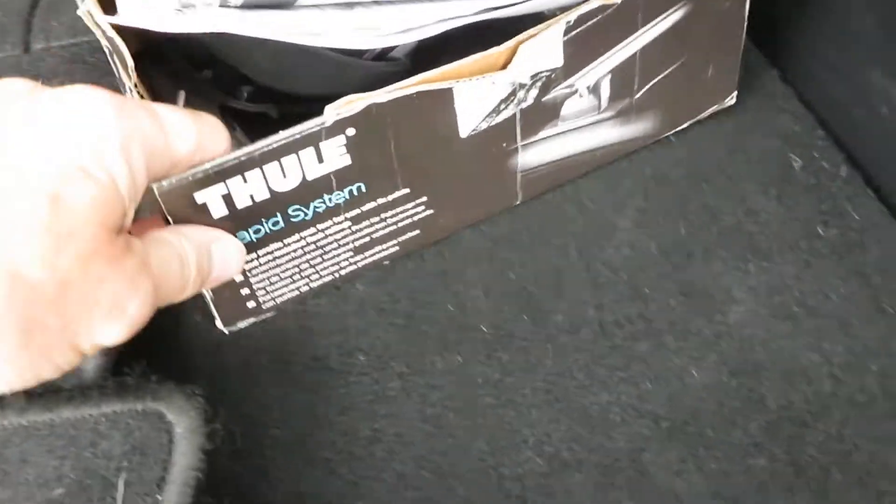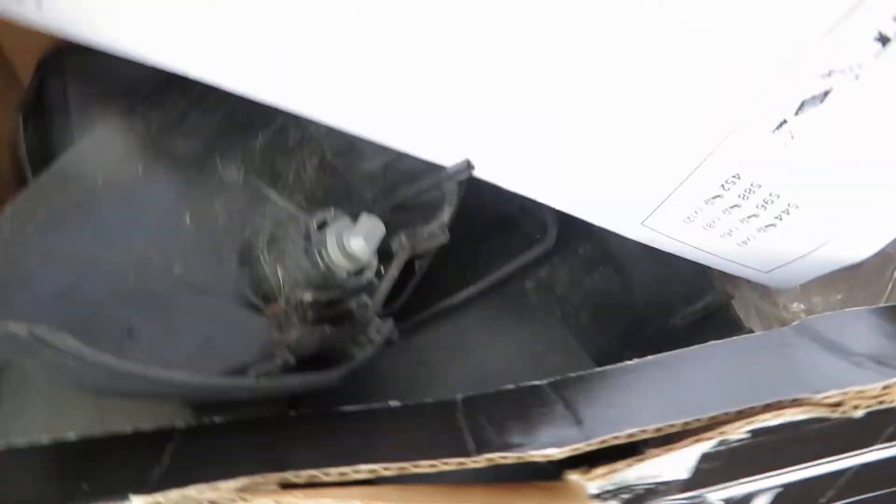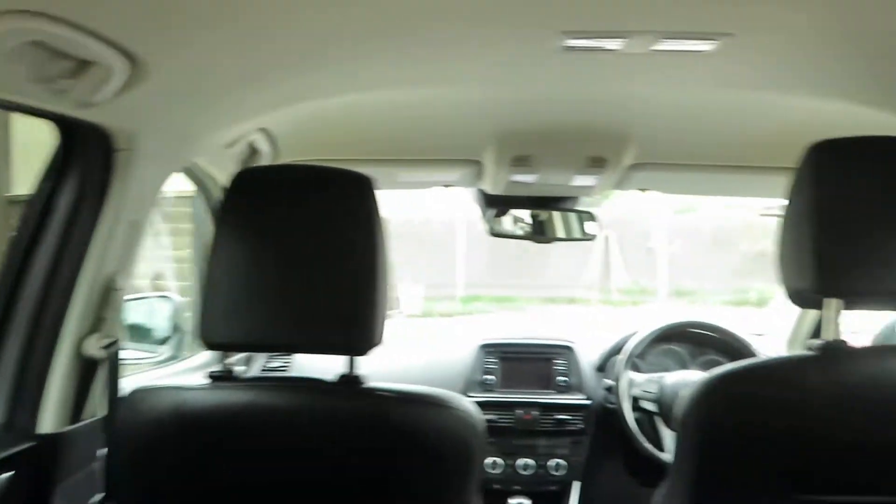We've left the roof bars on if you want them. You've got the fitting instructions here and all the equipment and bits and pieces to fit them on. As I say, it's in really, really good condition.